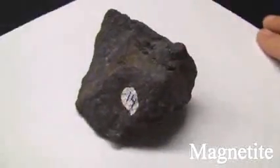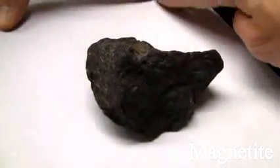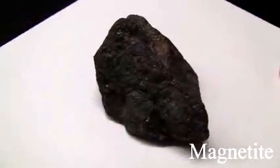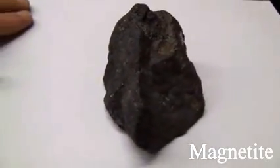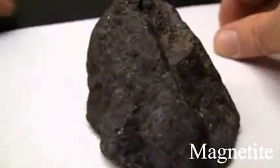Magnetite has a hardness of 6 and can't be scratched with a knife. Its luster is sub-metallic with a dull metal appearance. There is no cleavage and it is massive. The streak is black. It is magnetic and will affect the compass. The color is iron black.